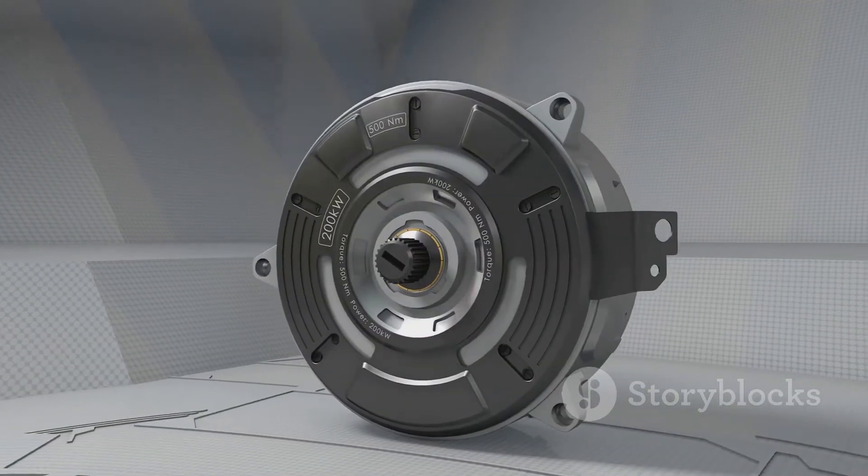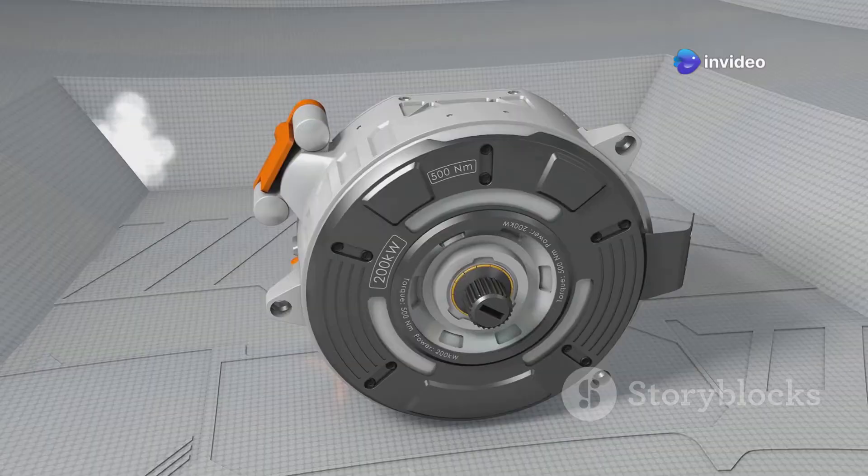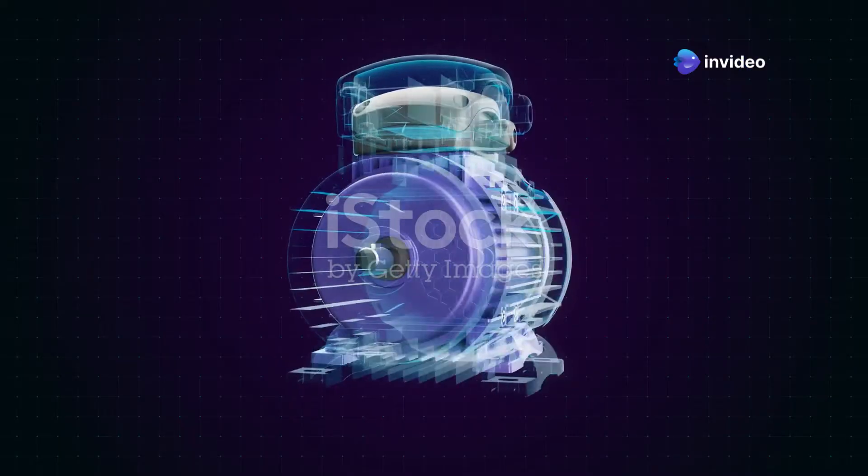Both BLDC — brushless DC motor — and PMSM — permanent magnet synchronous motor — use permanent magnets, making them efficient and maintenance-free. But they work differently.